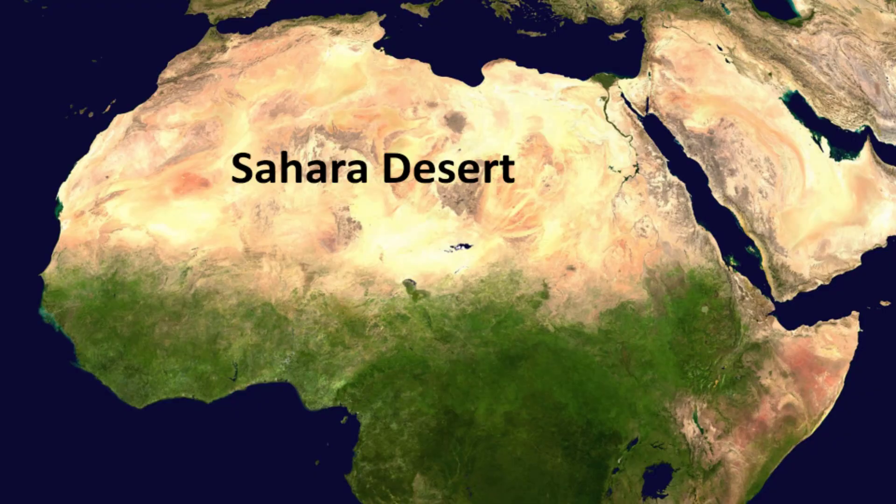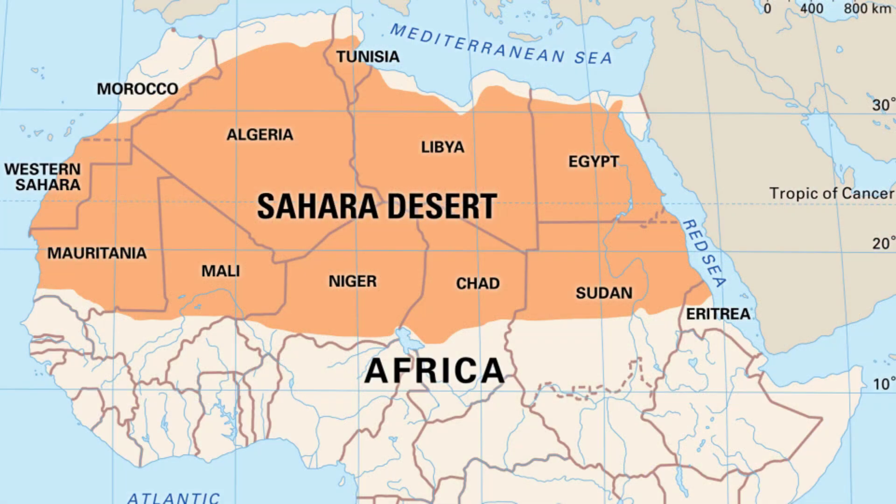First, let me show you where the Sahara Desert is. Basically, the entire Northern Africa is called the Sahara Desert. A total of 11 African countries collectively form the Sahara Desert, and these countries are Algeria, Chad, Egypt, Libya, Mali, Mauritania, Morocco, Niger, Western Sahara, Sudan, and Tunisia.